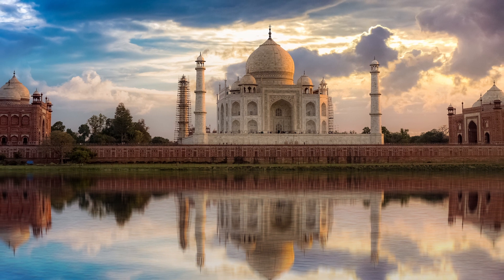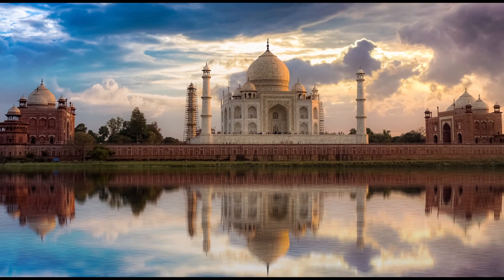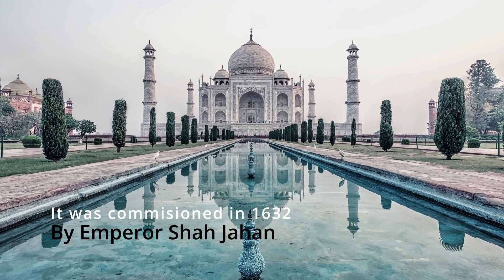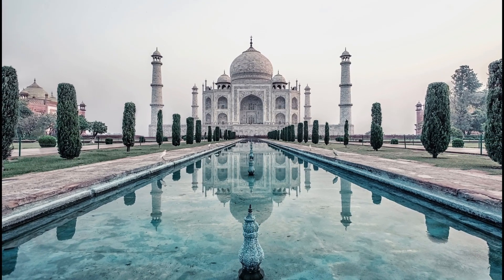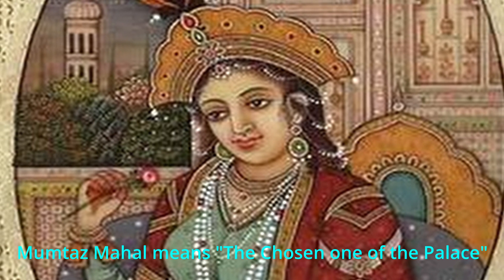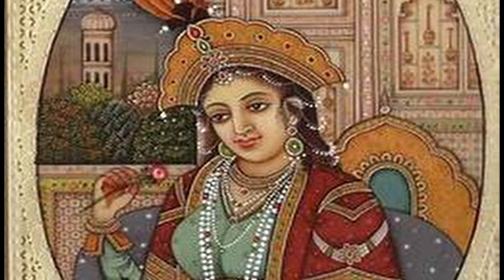It is located on the southern bank of the Yamuna River in Agra, India. The Taj Mahal is a gigantic mausoleum complex commissioned in 1632 by the Mughal Emperor Shah Jahan to house the remains of his beloved wife. It was constructed solely to immortalize his wife Mumtaz Mahal, which means chosen one of the palace, who died in childbirth in 1631, having been the Emperor's inseparable companion since their marriage in 1612.